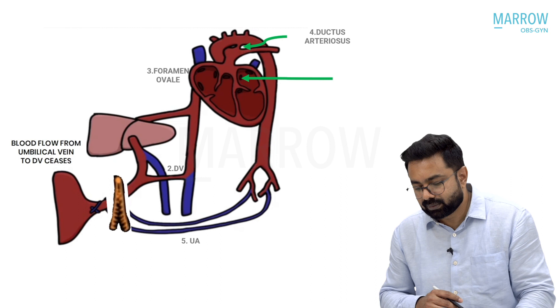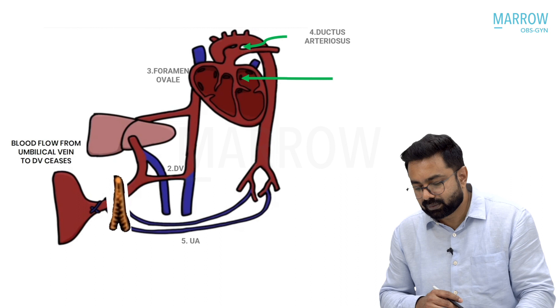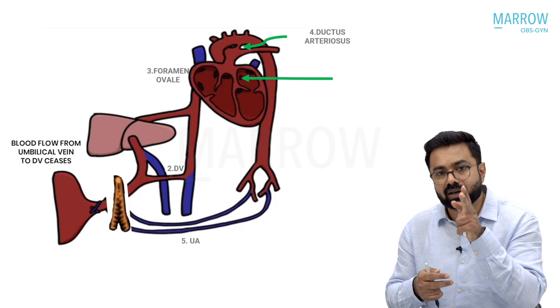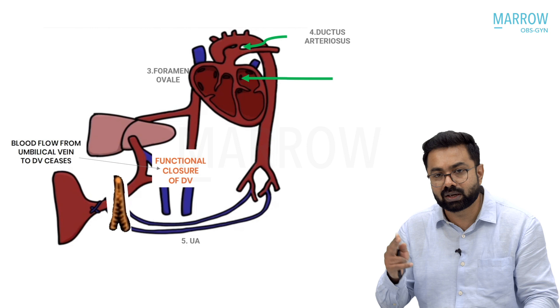Blood flow from the umbilical vein to the ductus venosus is completely stopped because you have clamped the cord. First, Wharton's jelly constricts and reduces blood flow; then clamping completely stops blood flow into the umbilical vein and ductus venosus. Therefore, there is functional closure of the ductus venosus, and the umbilical vein starts to form clots and gets obliterated as well.